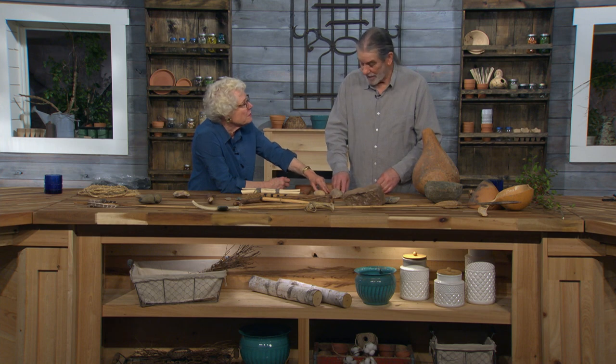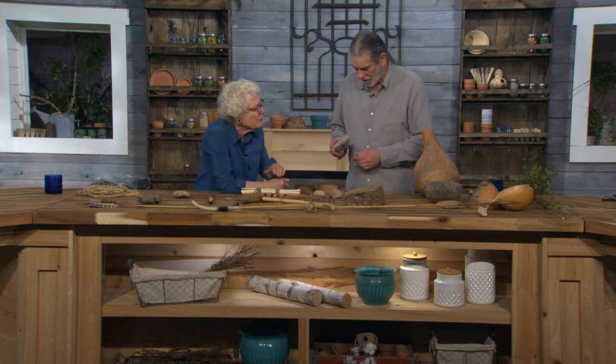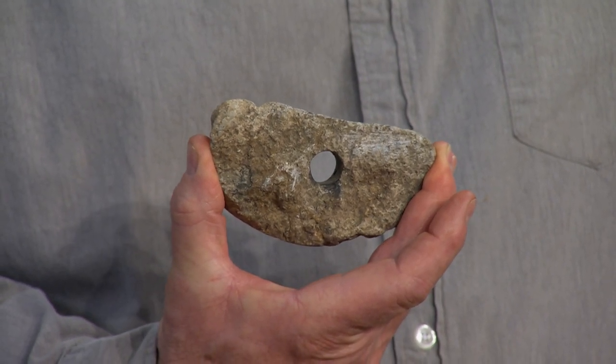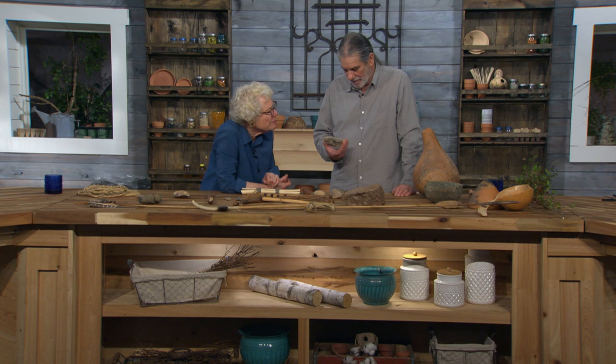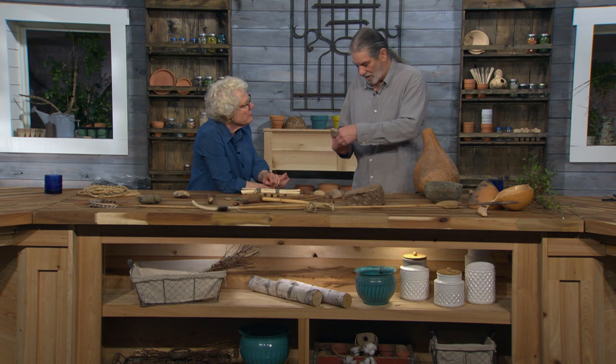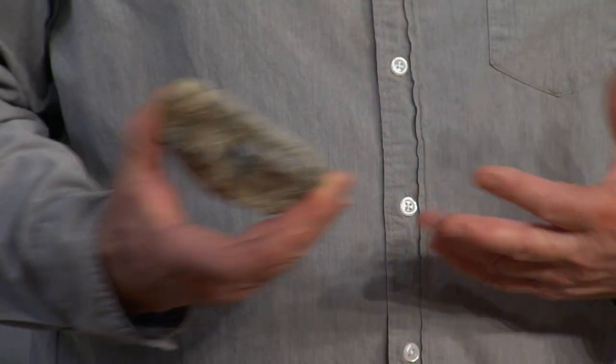And then up in the upstate, we have soapstone. It occurs in a band from Stone Mountain, Georgia, through Spartanburg and Cherokee County, South Carolina, all the way to the Mall in Washington D.C. They could quarry this. They made a hole in it — it's easy to drill because it's a massive talc, very soft, you can scratch it with your fingernail. You'd heat these up and drop them in the water, and they're resistant to that shock of hot to cold.